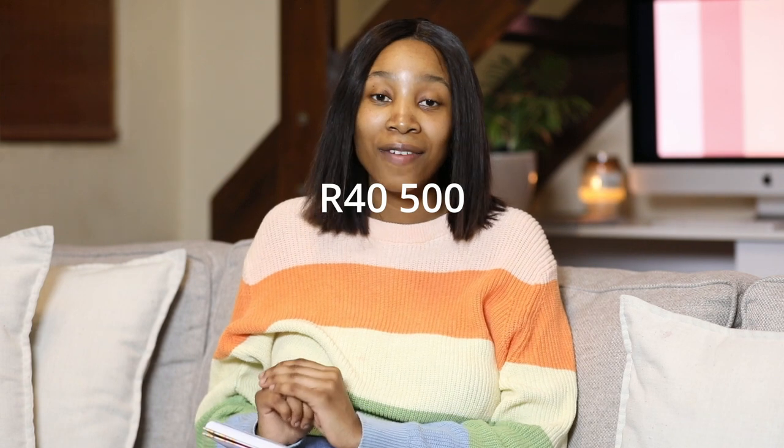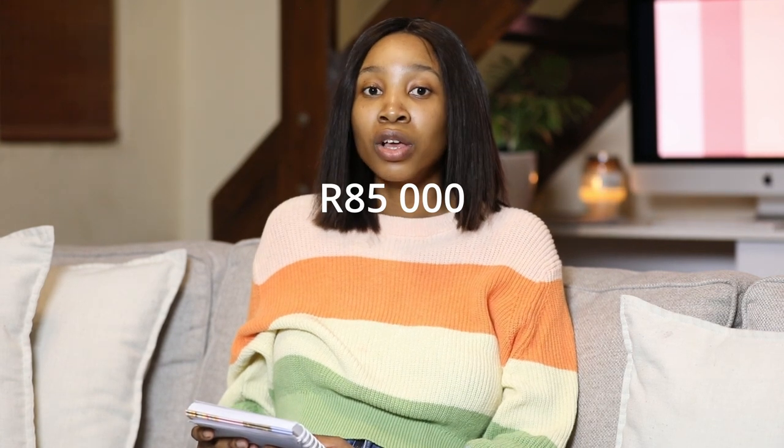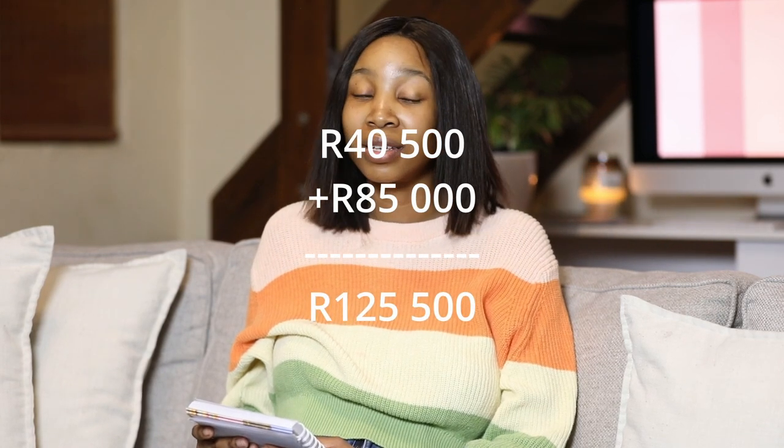Firstly, for labor and delivery - getting Khanya into this world - we spent an arm and a leg. I had an emergency C-section so it was complicated. For the C-section, for me only, we spent 40,500 rands. And then Khanya was in the ICU for nine days, and that bill got up to 85,000 rands.